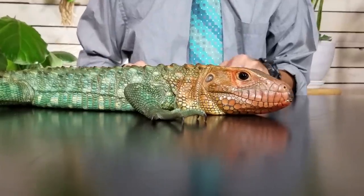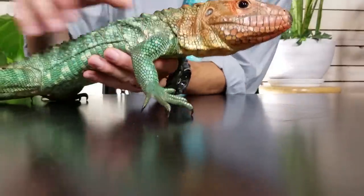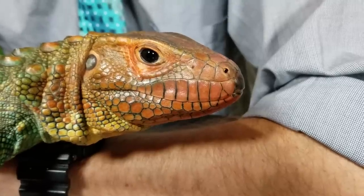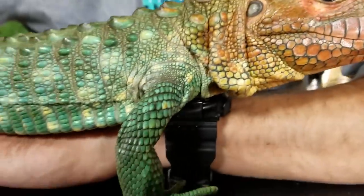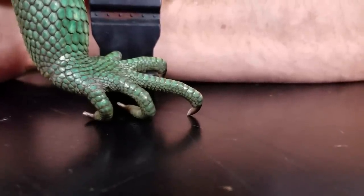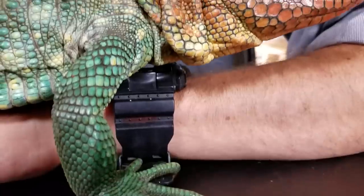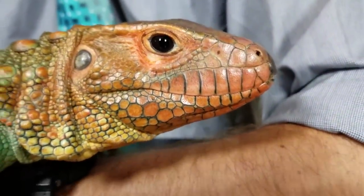They generally aren't all that inclined to bite, so it probably won't come up. Like tegus, they can pass through a cantankerous adolescent phase, so if you're ever going to get bit, it's probably going to be while they're younger. By the time they get big enough to really hurt you, they're probably going to be sweethearts, assuming you've been working with them. They do have sharp claws, and most big lizards, if you let them climb all over you, can end up cutting you — not deliberately, just because they're big, heavy, powerful, and their claws are sharp.